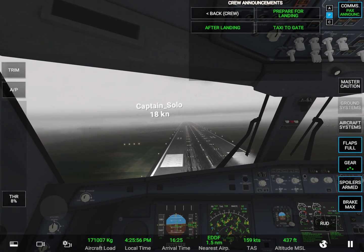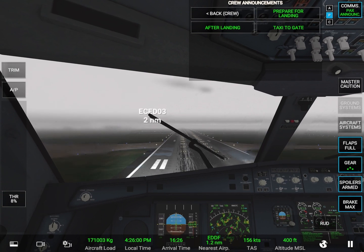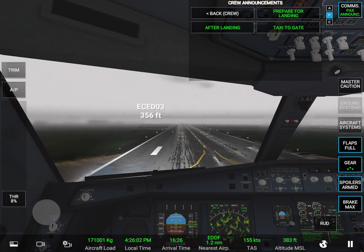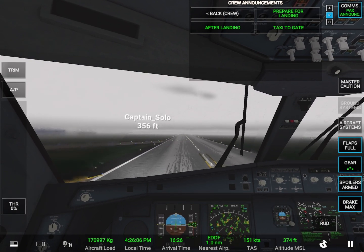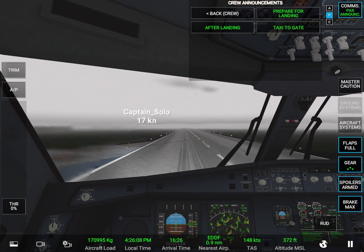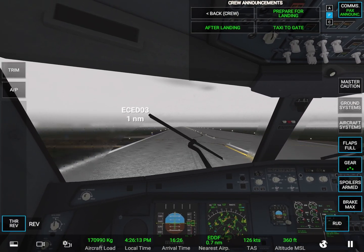Minimum. Two hundred. Sink rate. Sink rate. Pull up. Four hundred. Eight hundred twenty. Retard. Retard. Retard. Retard.